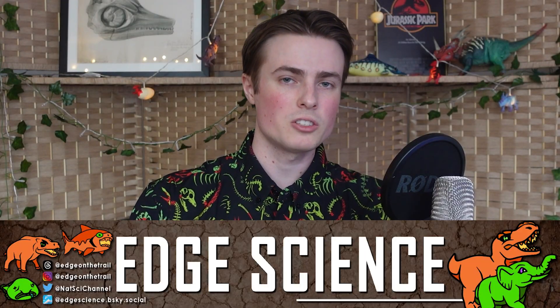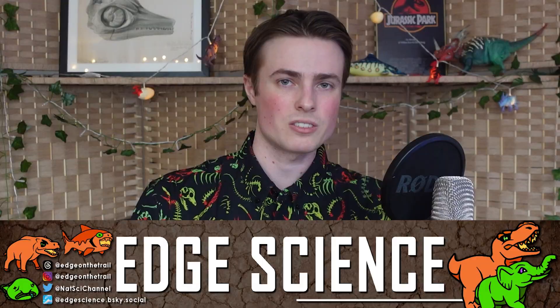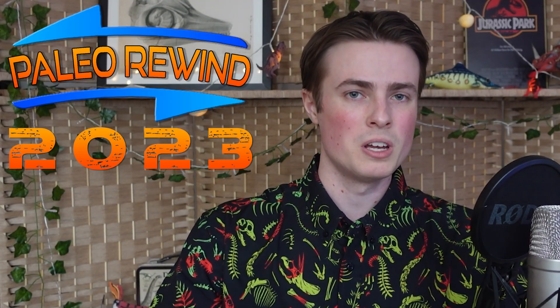Be sure to head on over to SpinoDude for the next video covering the month of June, and check out Paleo Analysis who has covered April. Then on January 1st you can see everyone's videos combined together and uploaded on Edge Science. The names and links to all the paleo channels involved will be in the description below. Anyway, here's the May Paleo Rewind 2023.